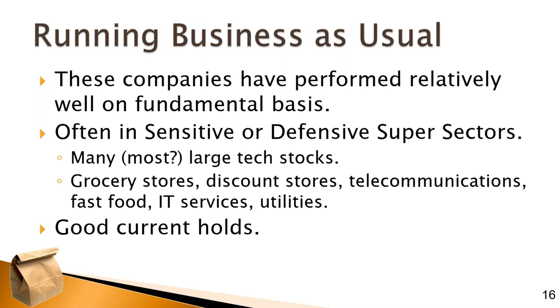In the first category — running business as usual — there are a lot of companies performing relatively well on a fundamental basis. We recognize that over the longer term, if a company does well fundamentally, its price will go up. We've seen companies in the sensitive or defensive super sectors doing quite well in 2020, sometimes reaching new heights, such as Apple reaching new records of market capitalization. Mostly, these are large tech stocks which seem to have been holding their own.